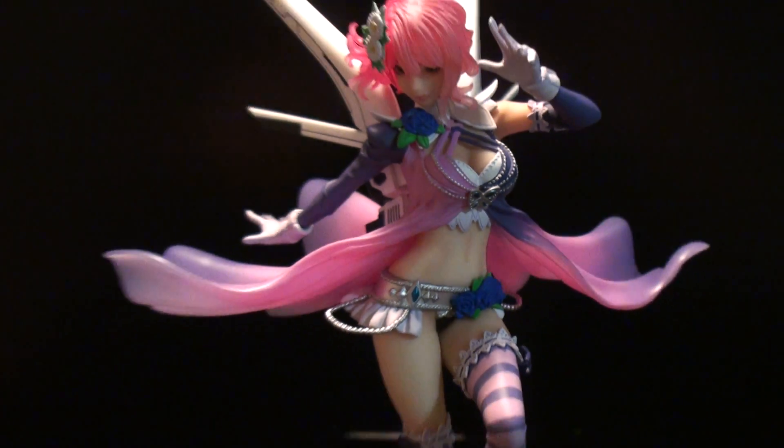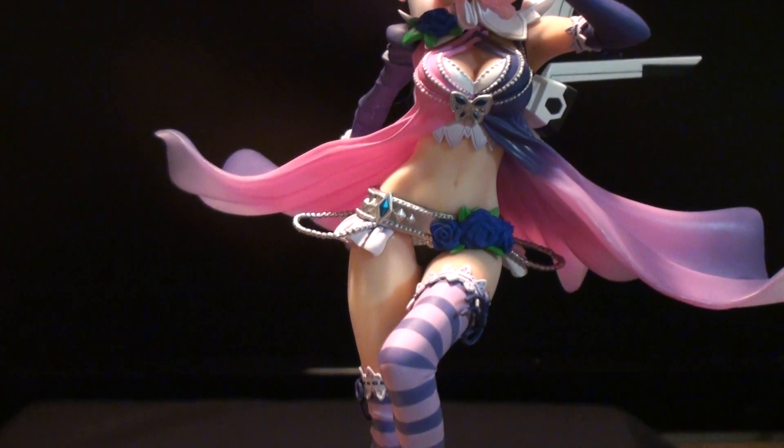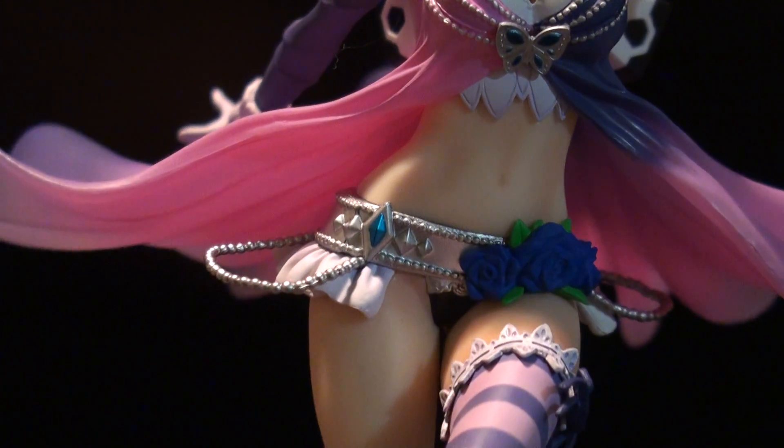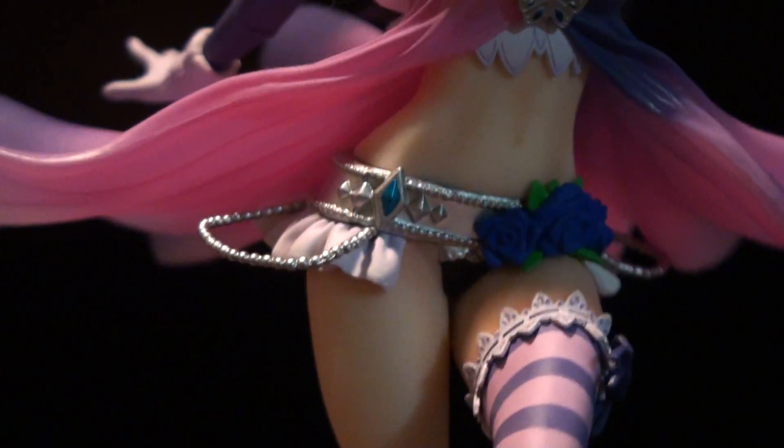And the sculpt is actually really, really well done. You can see her stomach is really well defined. She's really toned. And then her feet, her legs, her thighs — really hot.